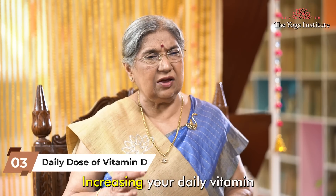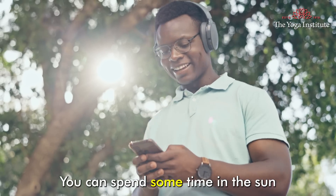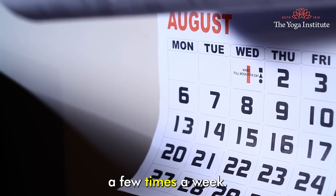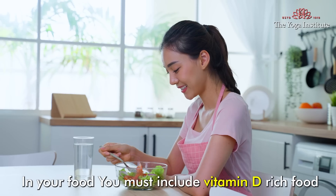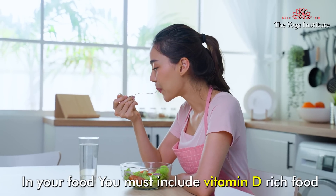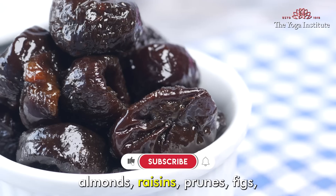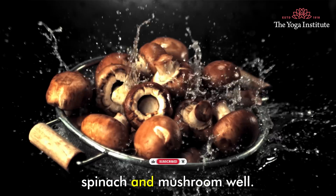Increasing your daily vitamin D level can be quite simple. You can spend some time in the sun — about 10 to 15 minutes of sun exposure a few times a week — and this can help your body produce vitamin D. In your food, you must include vitamin D rich foods like dairy products, almonds, raisins, prunes, figs, spinach, and mushroom.